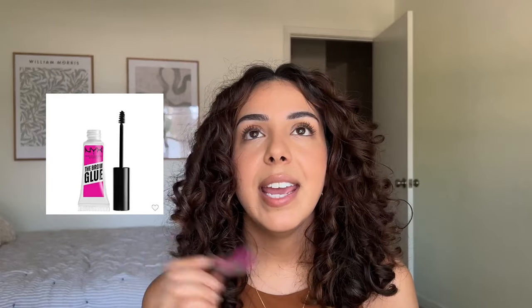On to the only brow gel that keeps my thick, stubborn brows in place — it's the NYX brow glue at $9. I choose this over my Anastasia brow freeze and my Patrick Ta. I can really work it into my brows, shape them, and then it dries down so they stay up naturally. My brows tend to fall with any waxes or pomades, but this holds. I went to Target the other day and they were sold out — as soon as it's back in stock, I'm repurchasing.